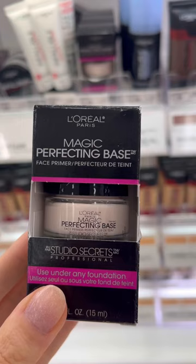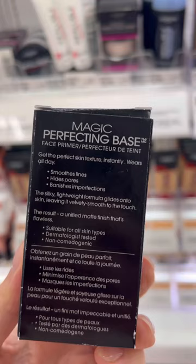Petty Primer gets a lot of love, but I actually prefer this one for filling in my pores. You want to use it sparingly and let it set.